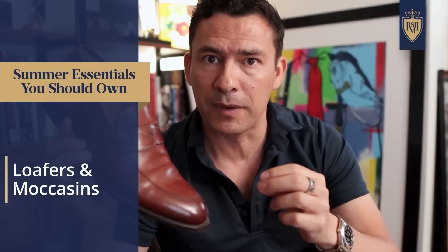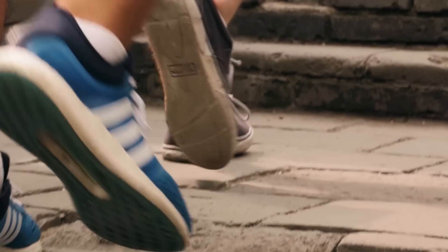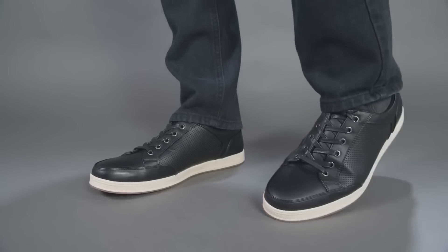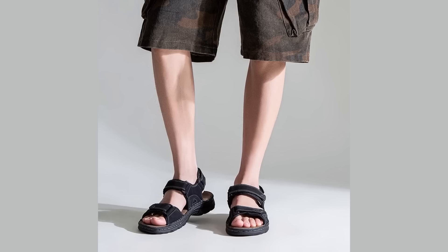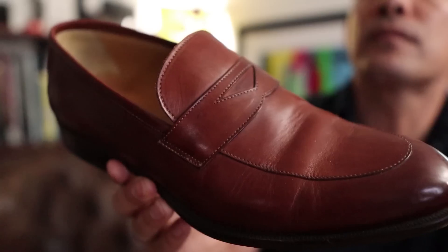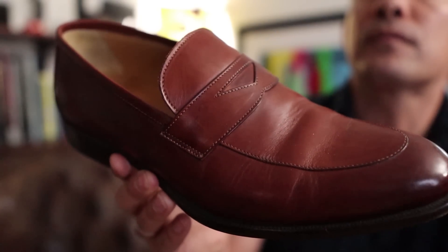We talked about no-show socks, but what about the shoes to wear with them? Canvas sneakers — perfectly fine. Leather sneakers — perfectly fine. Running shoes — try to avoid those. Sandals are okay if you're heading to the beach. But I think so many men could use a great pair of loafers — summer loafers, lightweight loafers in a lighter color — something that keeps things cool and really steps up your style.